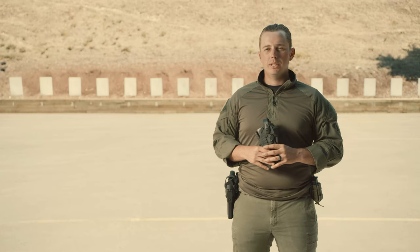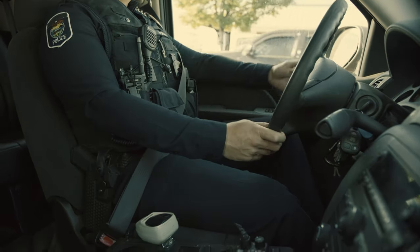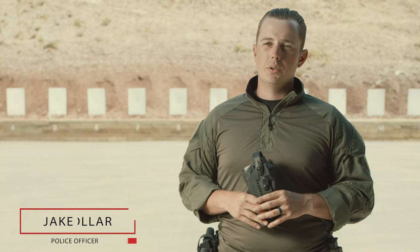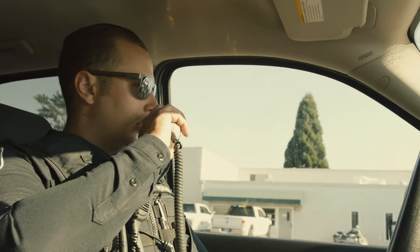My name is Jacob Lawler. I'm a police officer here in Oregon. I've been one for seven years and I'm also on my department SWAT team. I've been running Safariland holsters throughout my entire career, both here in Oregon and the state I worked previously, and throughout my entire career they've always been reliable.